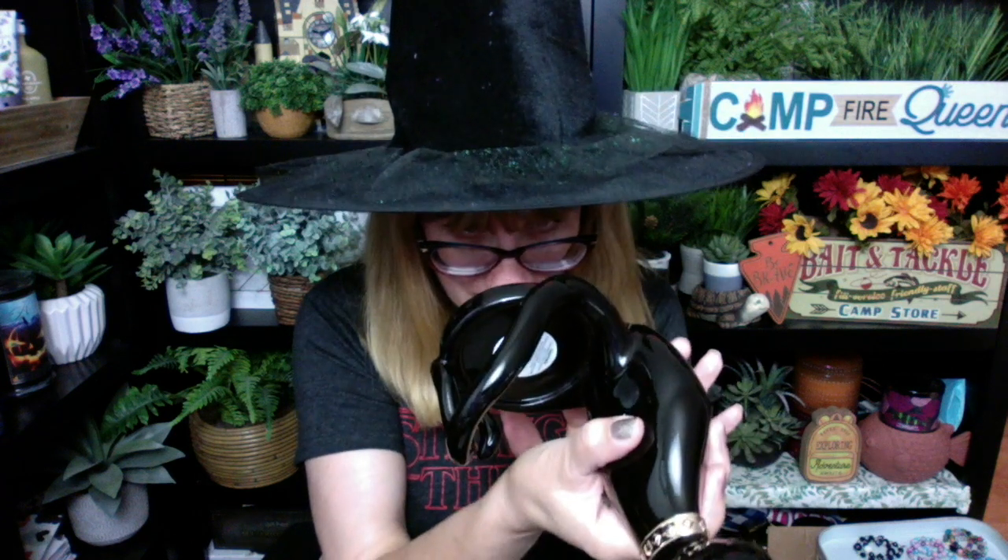Oh my gosh, another fabulous piece from the Bath of Mighty Orcs Halloween Collection 2022. This thing is a little fragile, though — don't pick it up by the tail. This is a single wick candle holder, and the price on this is $39.95. A little bit on the pricey side. If you have a 20% off coupon, you're going to pay approximately $31. Still a pricey piece, and it's a fragile piece.